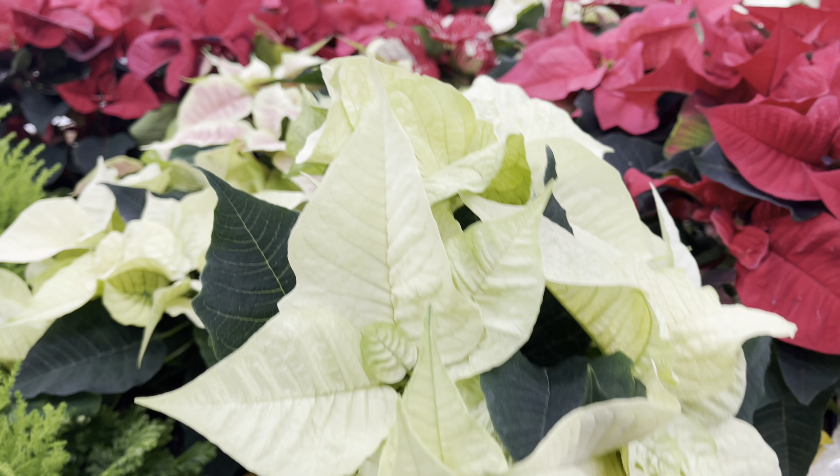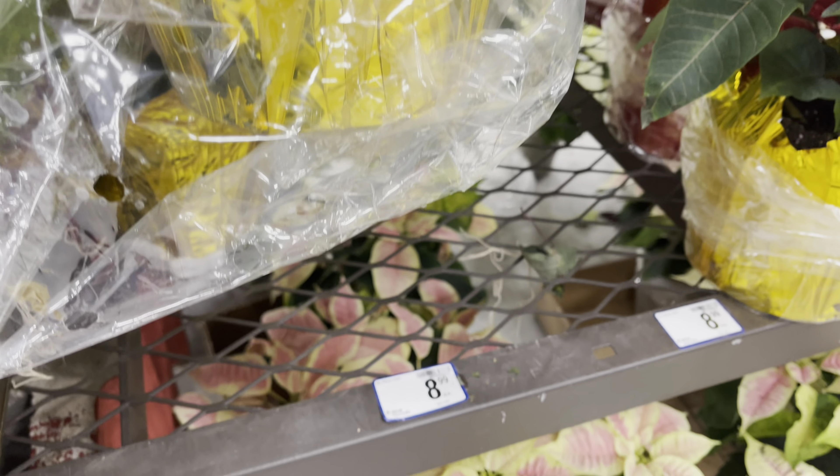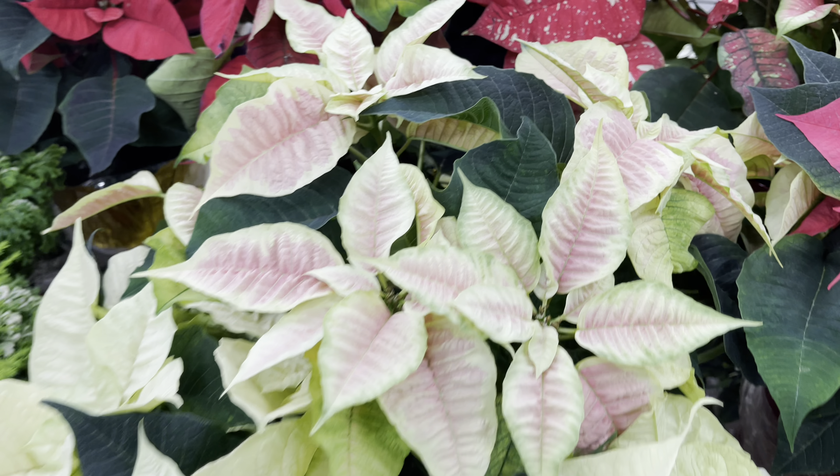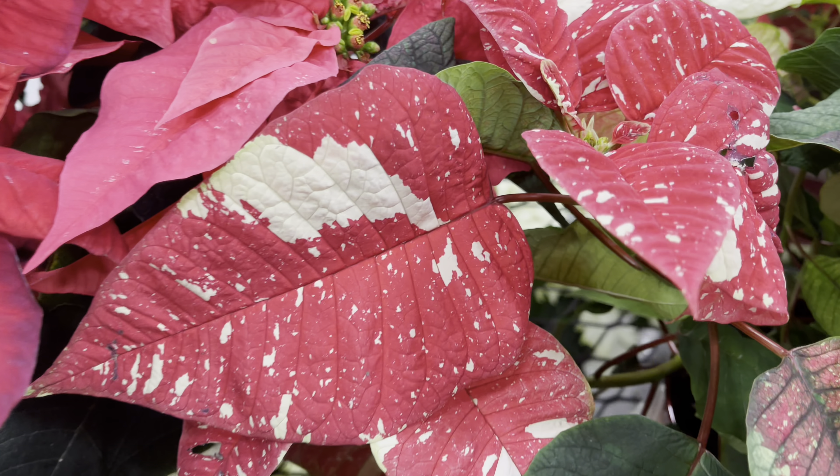They also have a nice selection of poinsettias for only $9. The white poinsettia is beautiful, but this one with a blush of pink on the leaves is my favorite. And look at this one with a speckling!